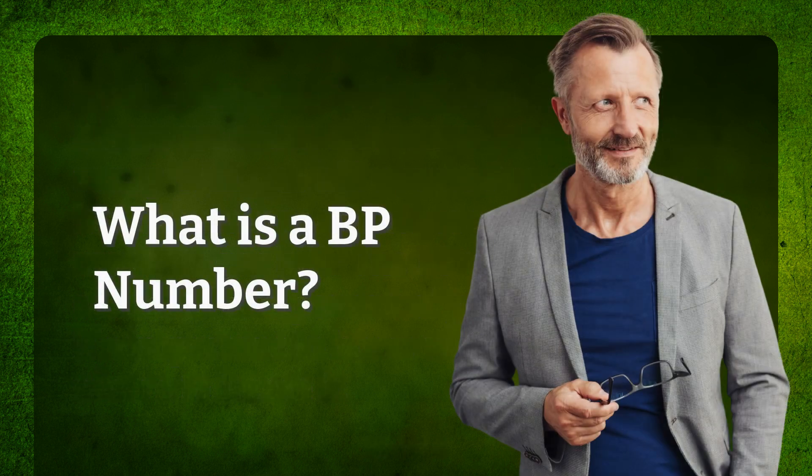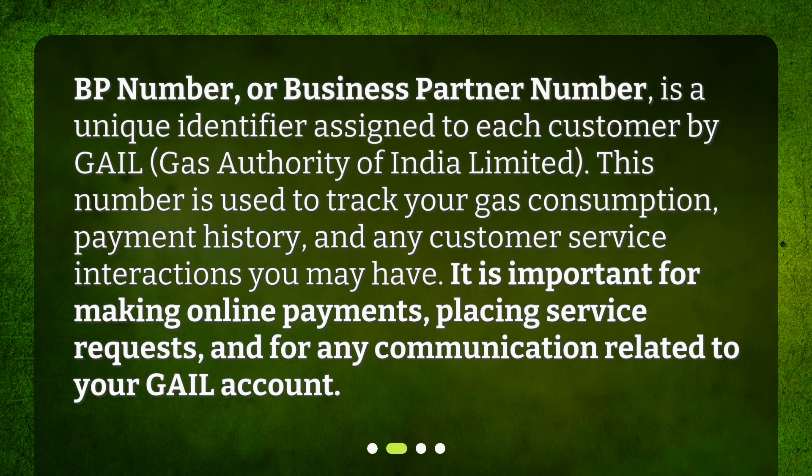What is a BP number? BP number, or Business Partner number, is a unique identifier assigned to each customer by Gale, Gas Authority of India Limited. This number is used to track your gas consumption, payment history, and any customer service interactions you may have. It is important for making online payments, placing service requests, and for any communication related to your Gale account.